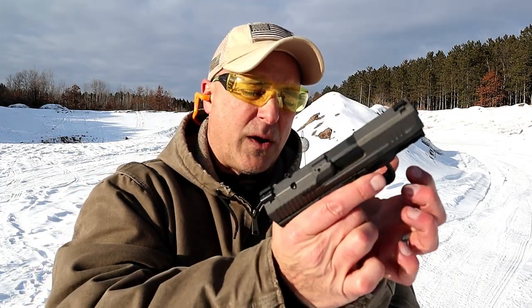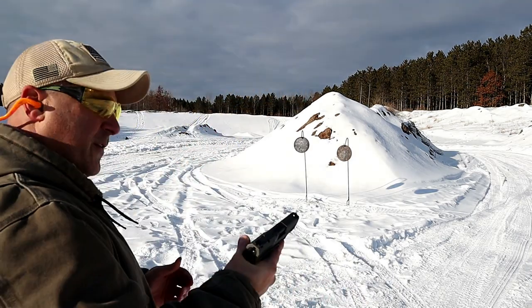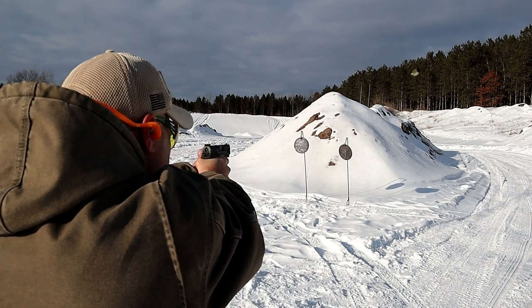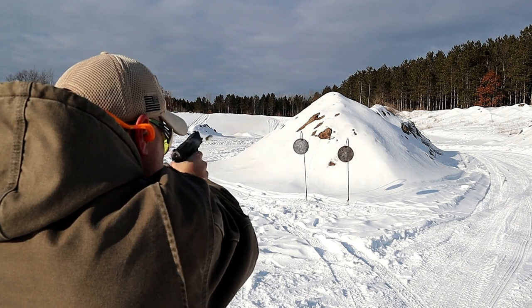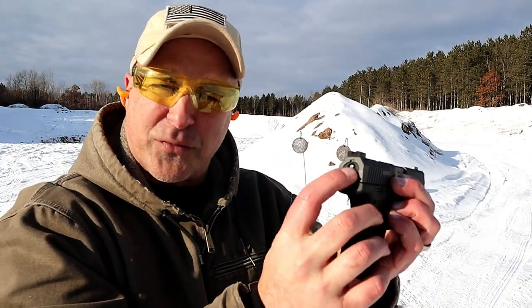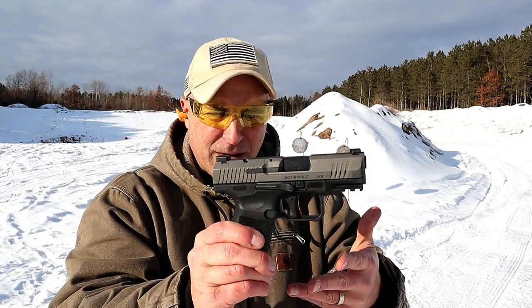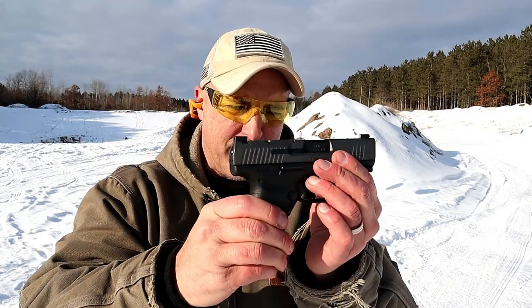I'm seeing this selling for right around $380. It also comes with a holster, which is very cool. It also has a striker fire indicator dot that is red and a loaded chamber indicator bar. So this has a lot of gun for the money — right around $380 is what you'll pay for the Canik TP9 Elite Subcompact.